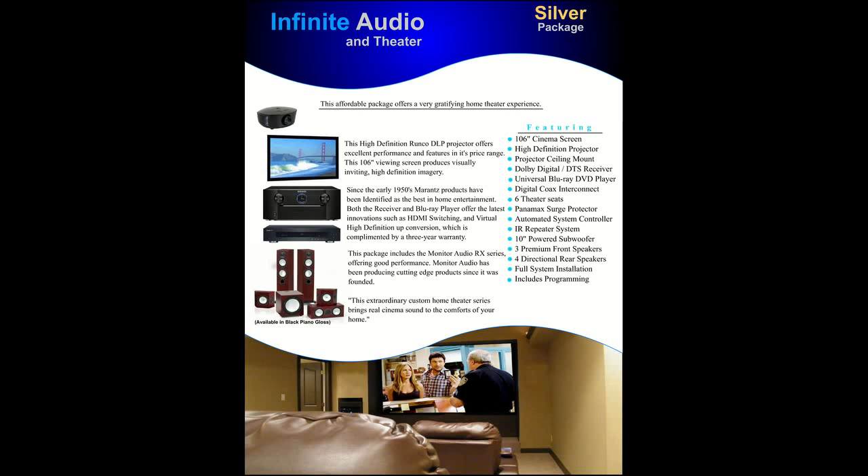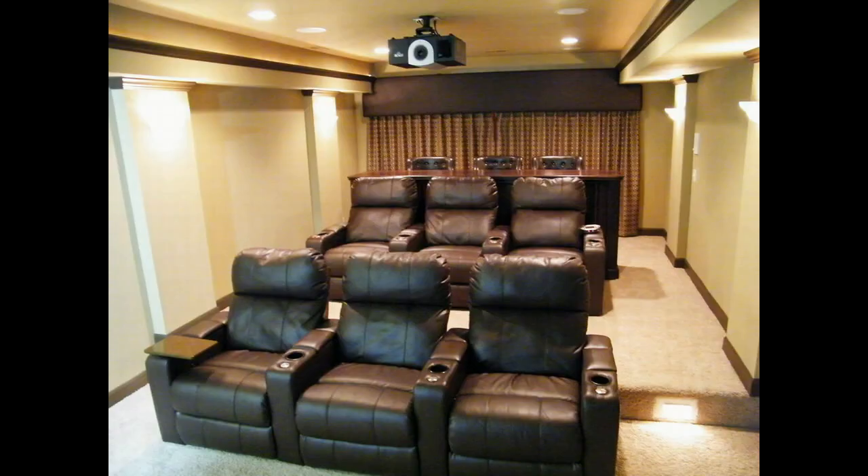This package is a moderately priced system that offers great performance. The silver package also offers a multitude of upgrade options.